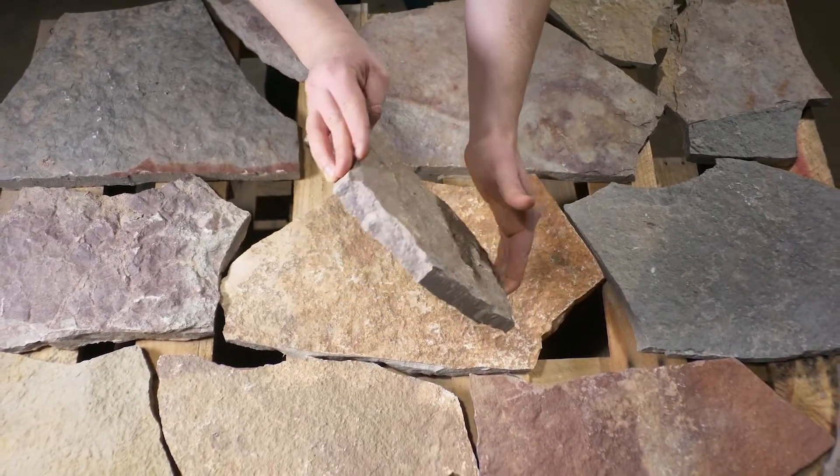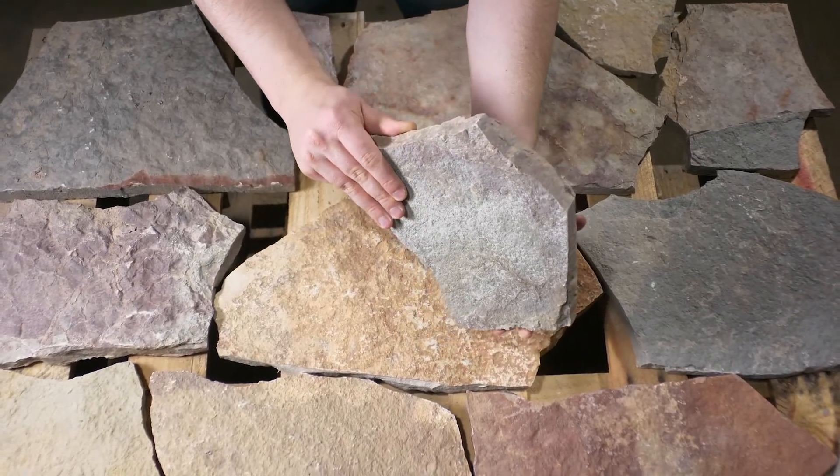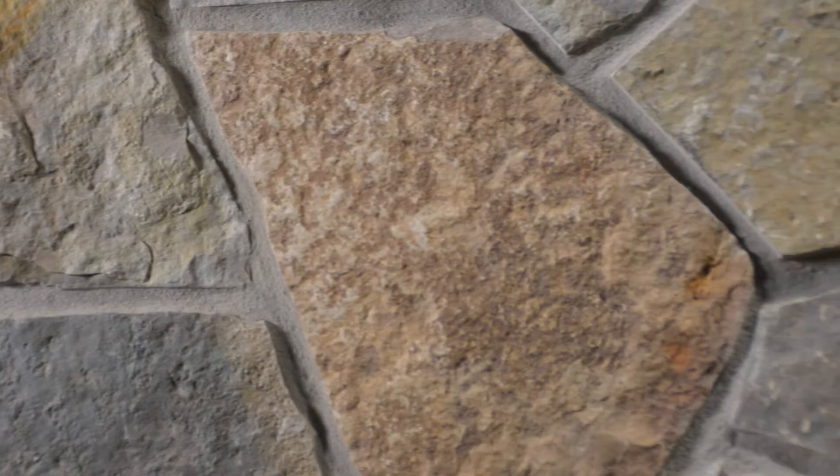Maricopa is a natural back product. It has not been sawn with a diamond blade on the back. This will have no impact on the installation. Maricopa is created from the layers of the quarry that are naturally one inch thick. Due to the nature of the colorful product, it is subject to heavy variation.